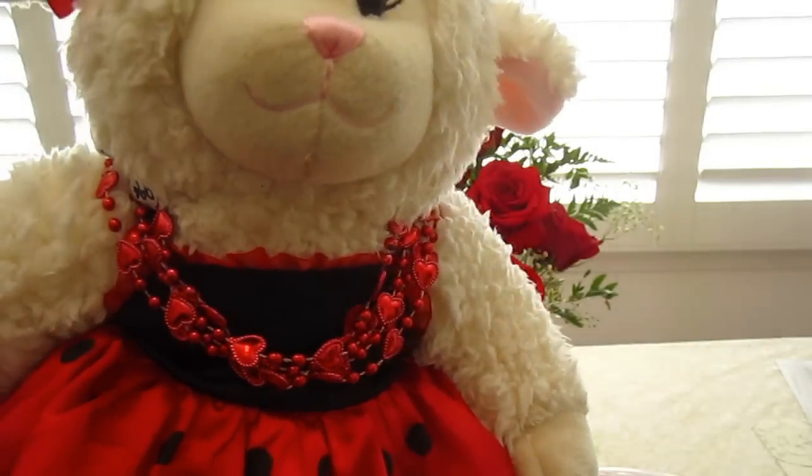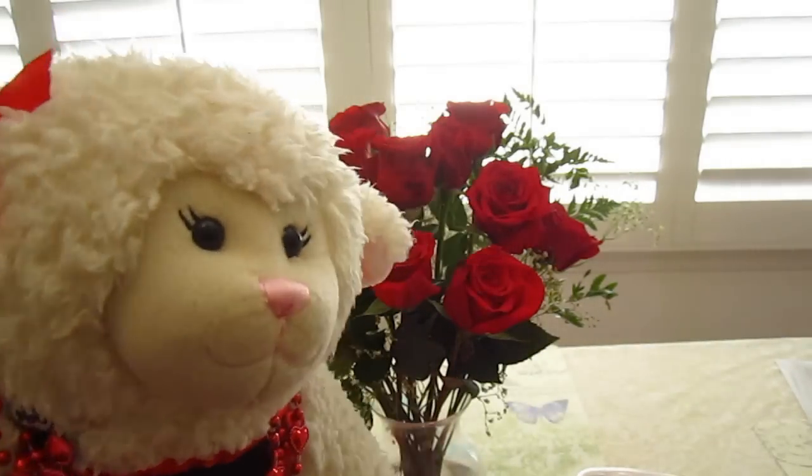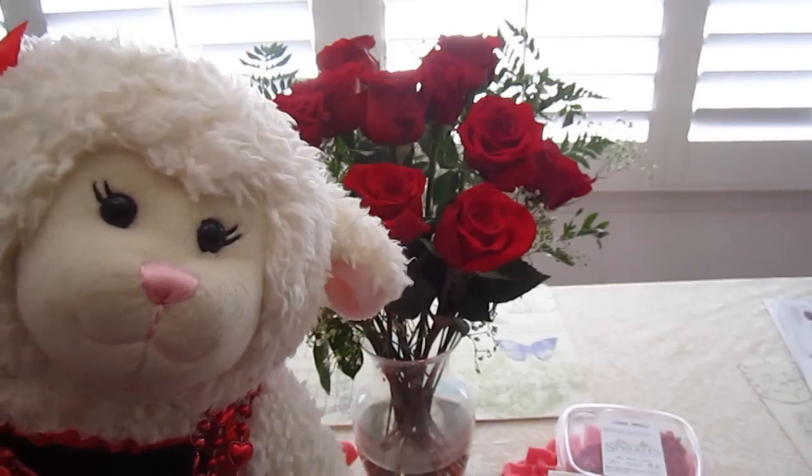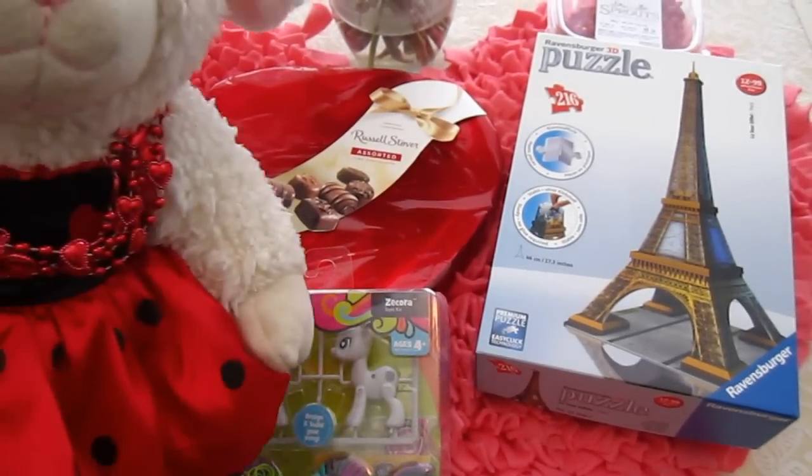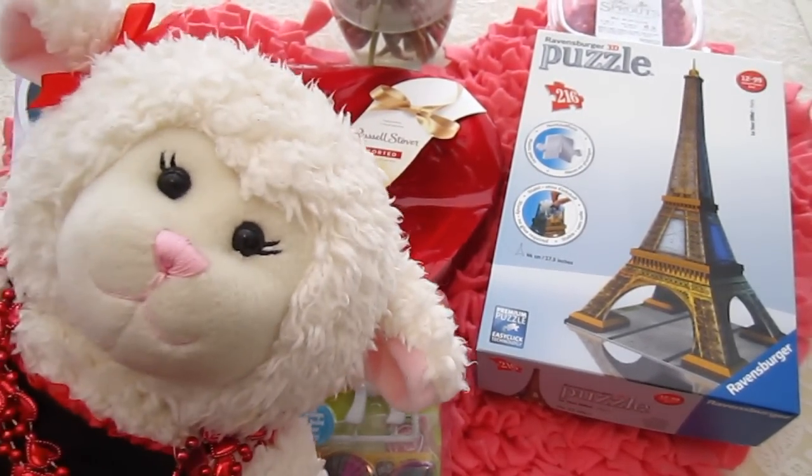First of all I got these cool heart shaped beads that I've been wearing — I just love them. Now Mom is going to pan down and you'll be able to see what I got right here. Awesome! So yeah, we're going to talk about each one of them.